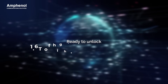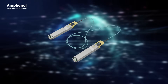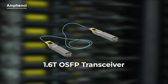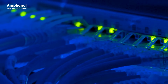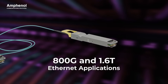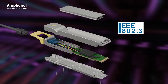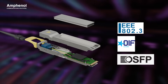Ready to unlock 1.6 terabits of high-speed performance? Introducing the next-gen optical module from Amphenol. The 1.6 terabits OSFP transceiver delivers 200G per lane for next-level Ethernet connectivity. This OSFP module supports 800G and 1.6 terabits Ethernet applications with full compliance to IEEE 802.3, OIF-CMIS, and the OSFP MSA.